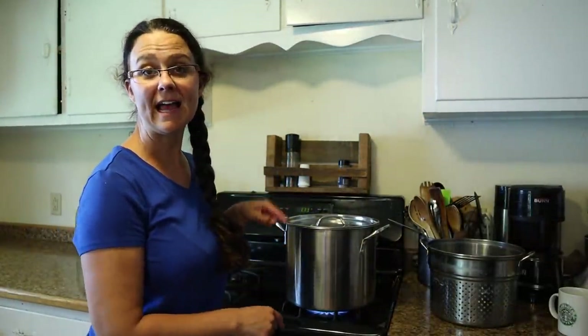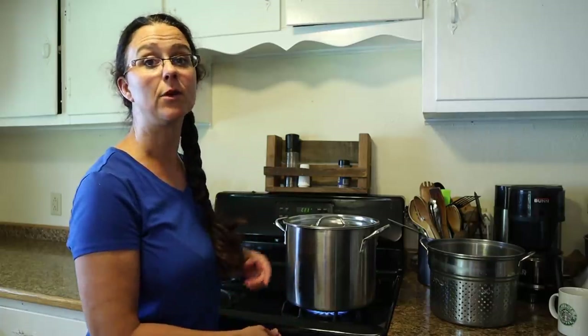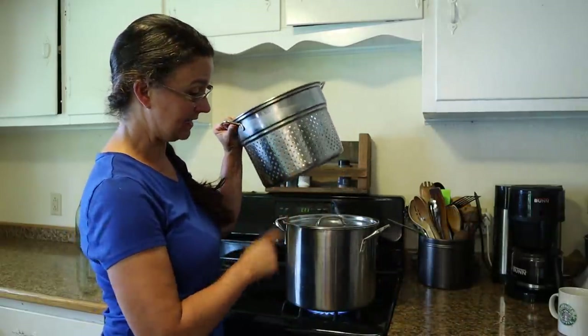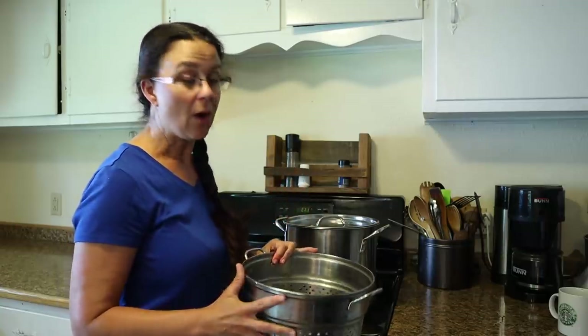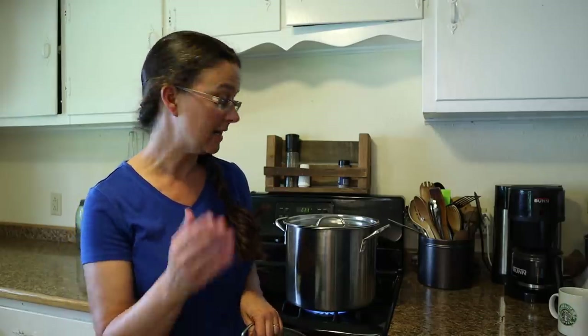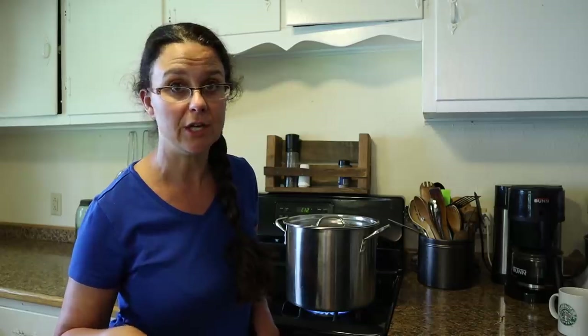Over here on the stove I have a pot heating up full of water. I'm going to bring that up to a really hard boil and then I'm going to be using one of these baskets that goes right inside this pot - I found this set at a thrift store for basically no money at all. I will be putting the spinach in this basket and then dipping it down into the boiling water. Each vegetable that you blanch has a different amount of time that it needs to be in the boiling water - there are lists all over the internet. I'll include a link to one of those charts in the description below the video.